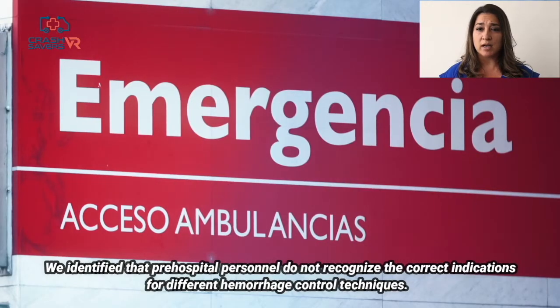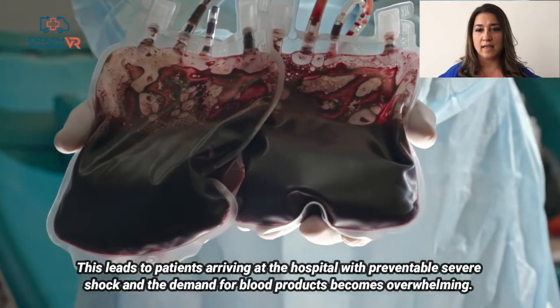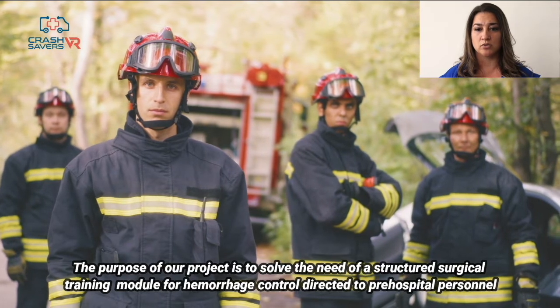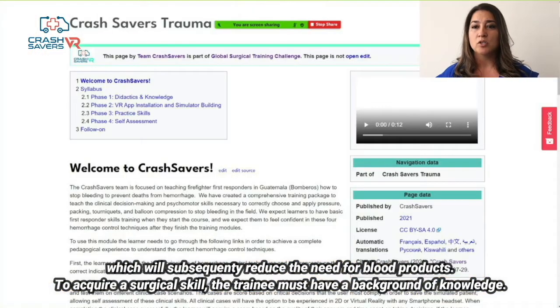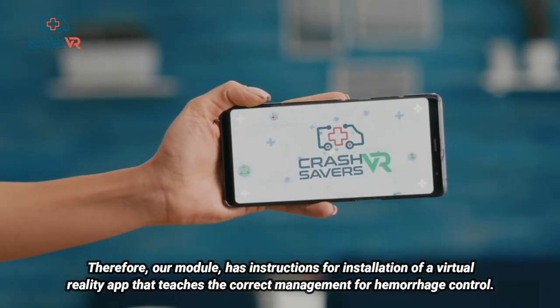We identified that pre-hospital personnel do not recognize the correct indications for different hemorrhage control techniques. This leads to patients arriving at the hospital with preventable severe shock, and the demand for blood products becomes overwhelming. The purpose of our project is to solve the need for a structured surgical training module for hemorrhage control directed to pre-hospital personnel, which will subsequently reduce the need for blood products. To acquire a surgical skill, the trainee must have a background of knowledge.